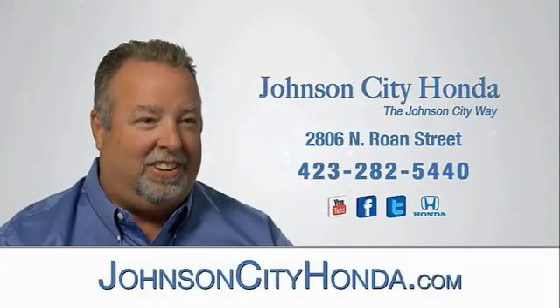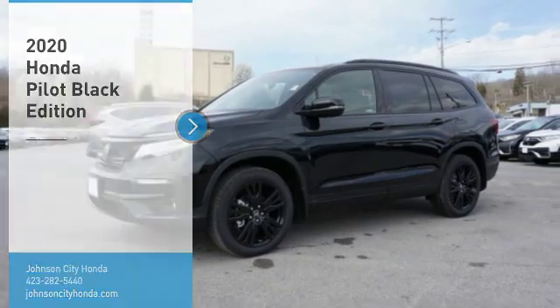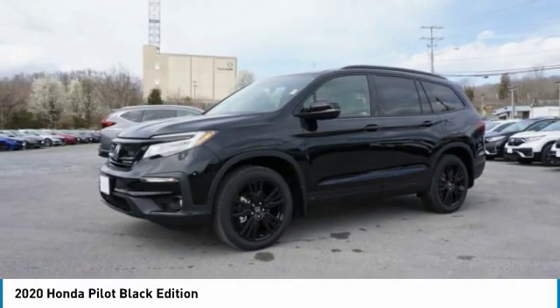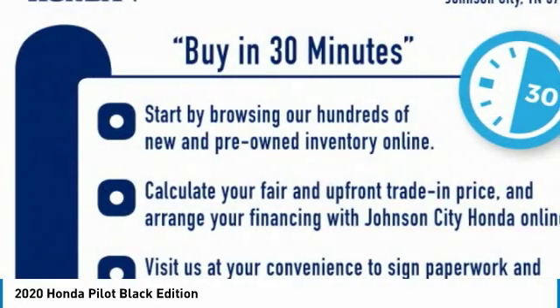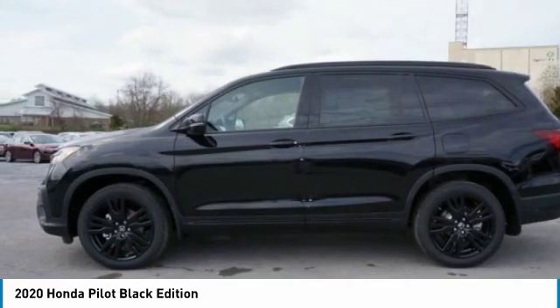Johnson City Honda. Make a great choice today with the 2020 Pilot. Optimal utility, indulgent interior, powerful performer. You'll be ready for almost anything in the Honda Pilot.